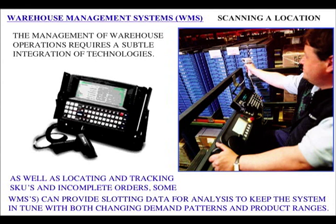Warehouse management systems: the management of warehouse operations requires a subtle integration of technologies, normally radio data terminals, whereby the WMS tells the driver what to pick next. By scanning the barcode of the item, the WMS can move to the next line of the order. The WMS can also tell the driver to pick more than one of a given item if batch picking is being operated. Some WMS can provide slotting data for analysis to keep the system in tune with changing demand patterns and product ranges. If a SKU becomes less popular it may drop down in the picking order within a group; if much less popular it may change to a different group; if its volume goes down it may change to a different picking system entirely.